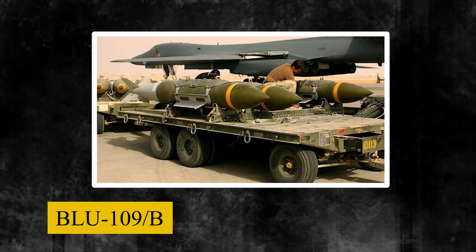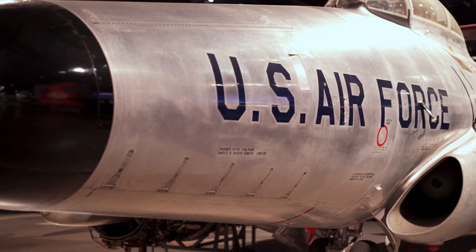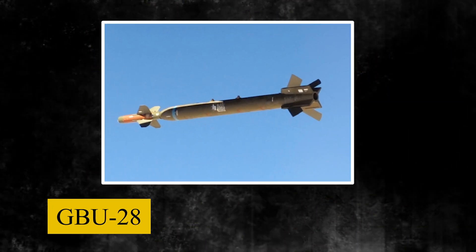Military strategists raised concerns about the ability of current BLU-109-B to penetrate such fortified structures, so the U.S. Air Force Air Armament Division at Eglin Air Force Base was tasked to create a weapon that could neutralize such targets. As such, the GBU-28 was born.